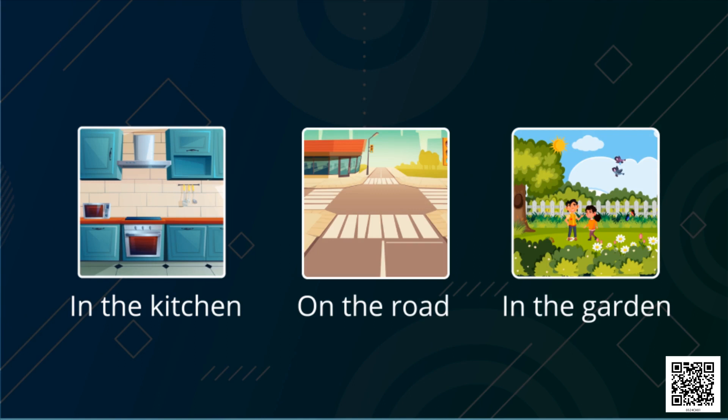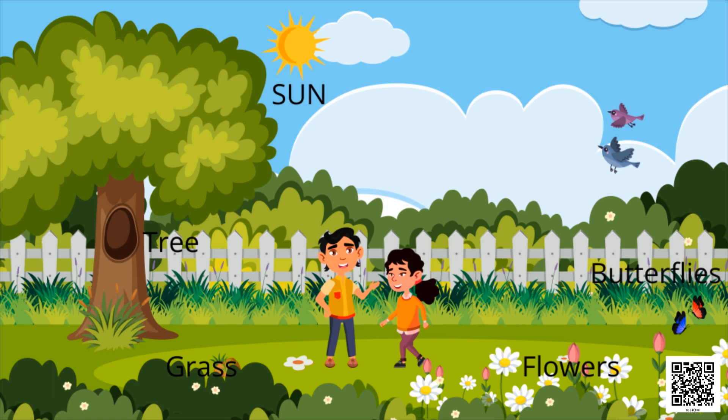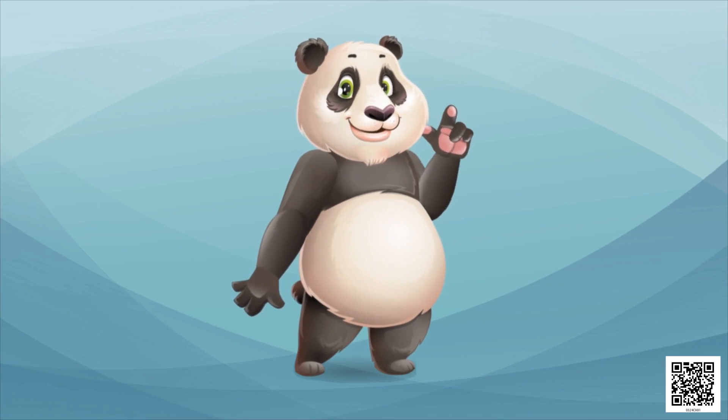In the garden! So do you see them in a kitchen or on a road or in a garden? Yes, we see them in a garden. Very good! So here is a beautiful garden. Let's see what other things are there: there is sun, tree, grass, flowers, butterflies, birds, and children. Wow, so how do you like this garden? I liked it very much!